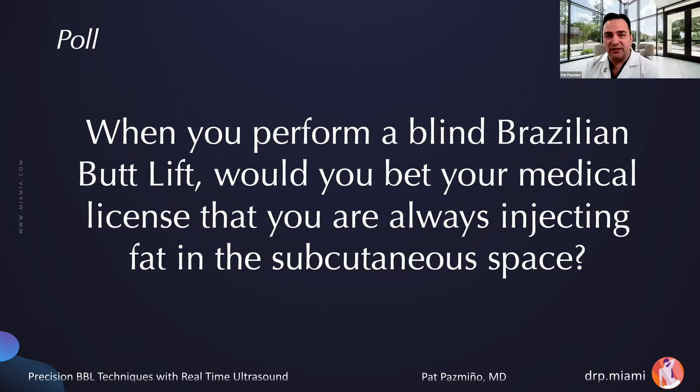When a Florida surgeon performs a Brazilian butt lift: if he does it perfectly, the patient is safe and gets a good result. But if inadvertently some fat is injected into the muscle, that has the potential to create a fatal fat pulmonary embolism and could jeopardize their medical license. So my question to you: when you perform a blind Brazilian butt lift today, would you bet your medical license that you were always injecting fat in the subcutaneous space? This is the mindset of Florida surgeons.